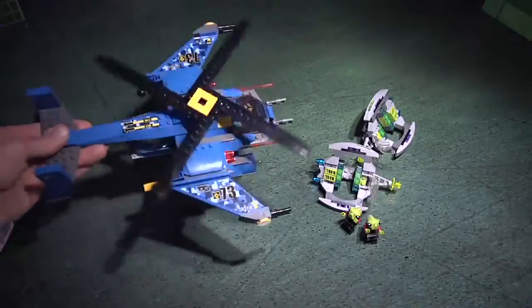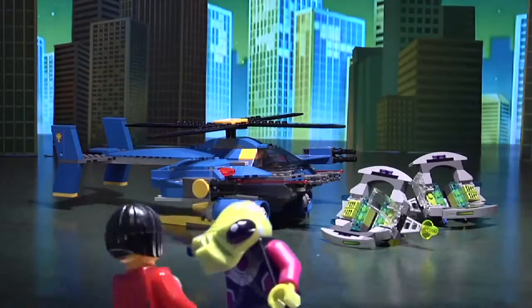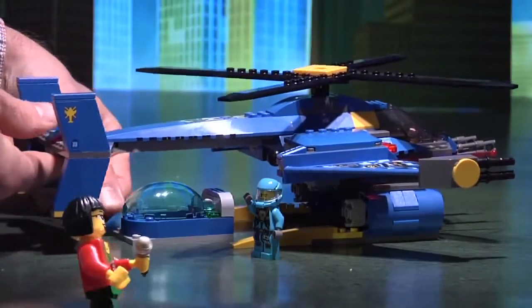Back on the ground, the jet copter's coming in for a landing at the crash site, and it's a foot chase! Get back here! Hey, what are you doing? Come on! Get over here! Now they're detaching the jet copter's prison pod and loading those aliens up!